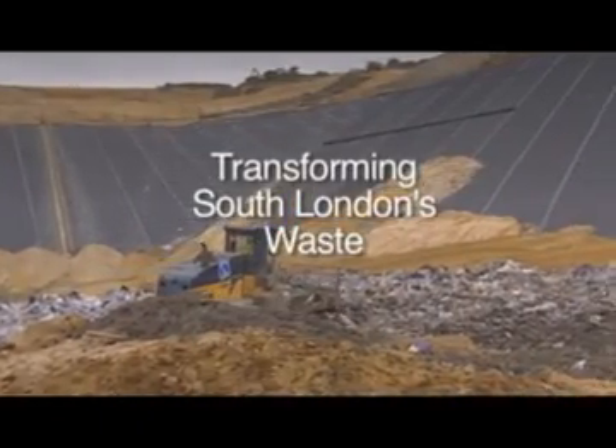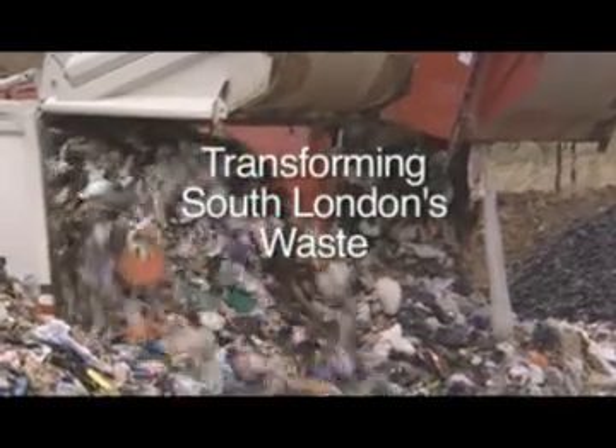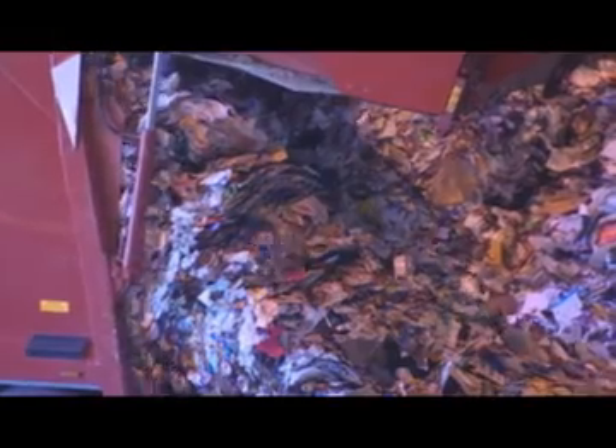Waste is changing. Traditionally, it was just safely disposed of in landfill sites. Now, it is increasingly being transformed into resources for us all.